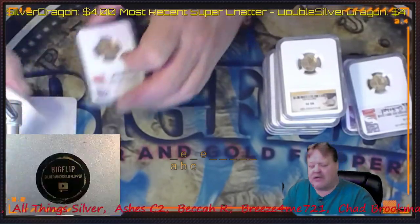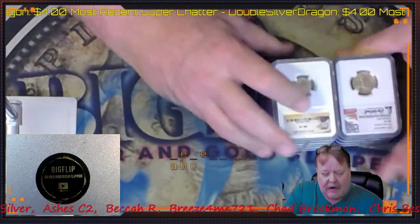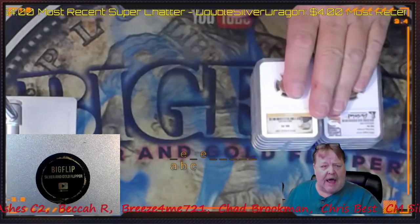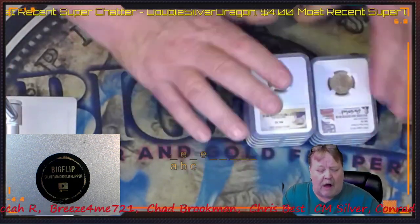I like fractional gold. Of course, I could have gotten more gold had I bought generic and had I bought non-slabbed, but I like slabbed and I like fractional. So I got what I wanted.